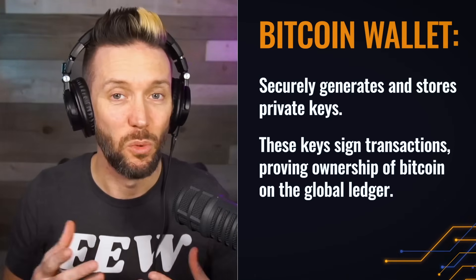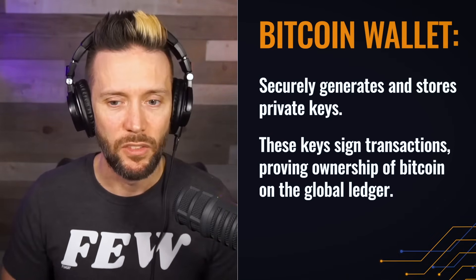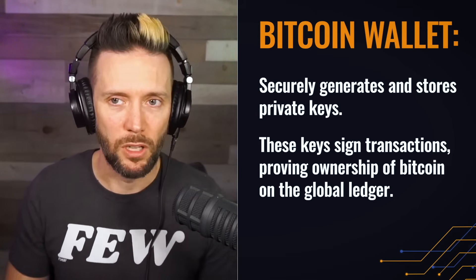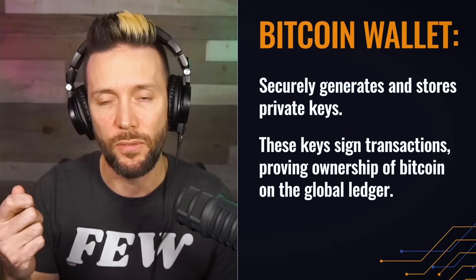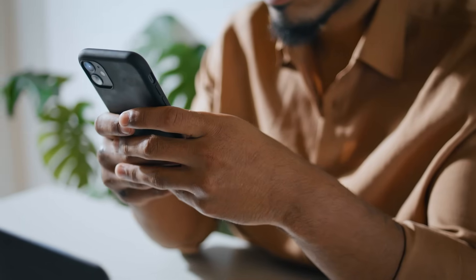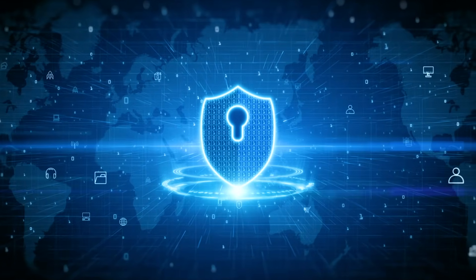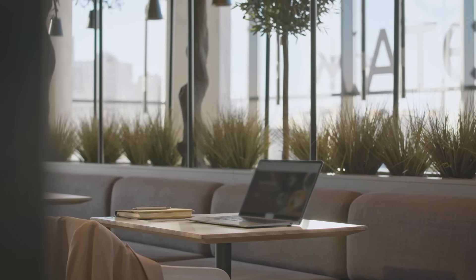First, you've got to figure out exactly what does a Bitcoin wallet do? A Bitcoin wallet basically has a key that allows you to unlock your funds on the global ledger. It allows you to unlock certain money and move it wherever you see fit, as long as you have the keys to that particular money. With an app on your phone or an app on your computer, those keys are residing on your internet-connected device, so the keys are only as secure as the device they are on.